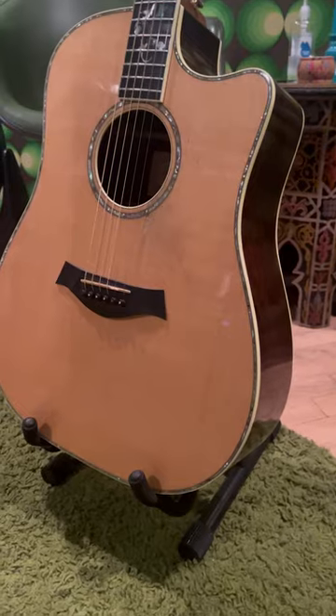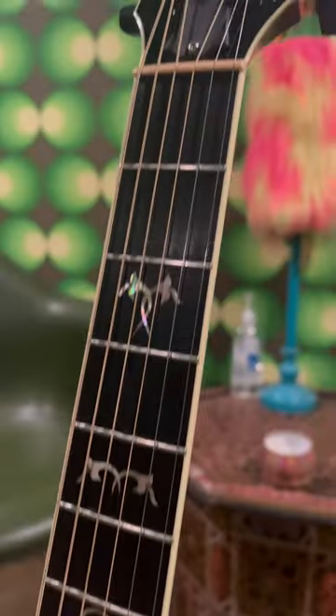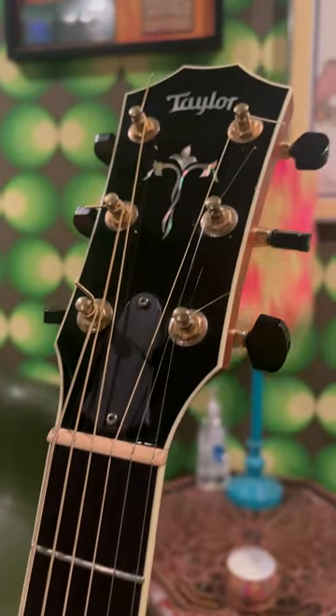Five guitars that I believe every guitarist should have access to. Number one, a good acoustic guitar. The beauty of acoustic is that it's self-contained, meaning you don't need an amp, pedal, or cables.